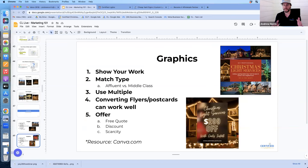For graphics, you can take what you'd use on postcards and flyers and add that inside your graphics along with images — free quote, your discount, early bird special, all of that. A great free resource for creating graphics is Canva.com — it's free design software with lots of templates that you can edit and create your own graphics.